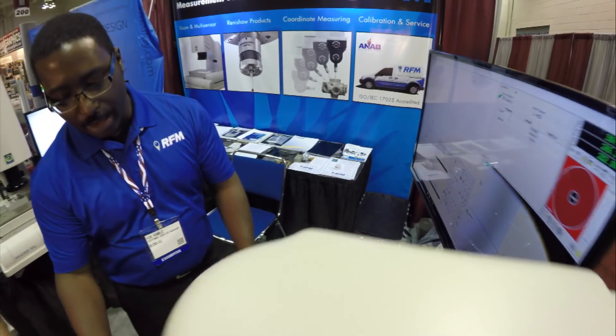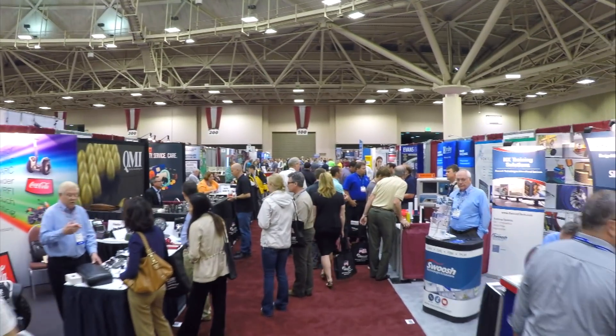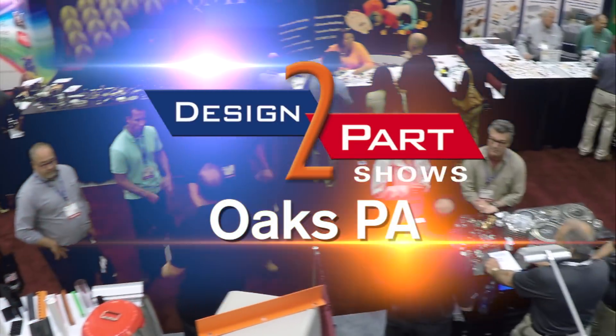Good place to find sources. It really shows you the level of technology available now. You see stuff in here that you weren't even thinking about. If you just have an idea and you need a supplier to help you with the design or to make prototypes right now, they're here.